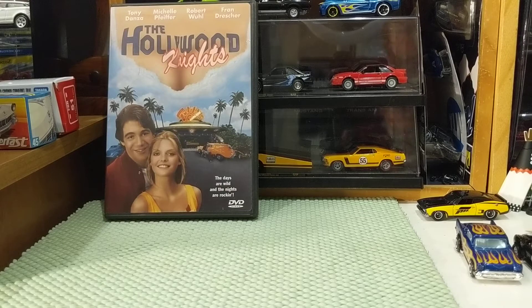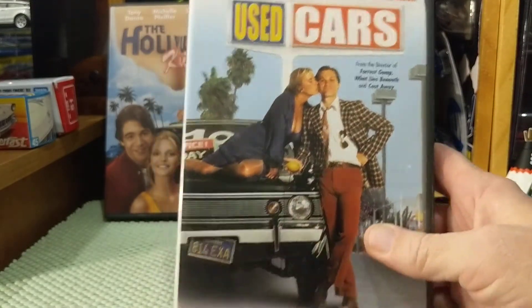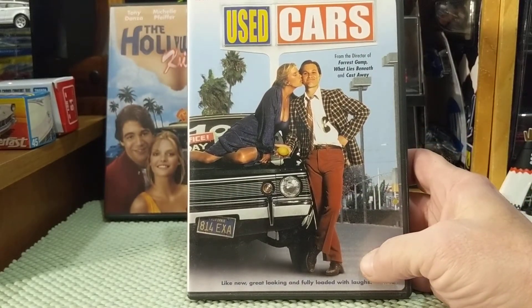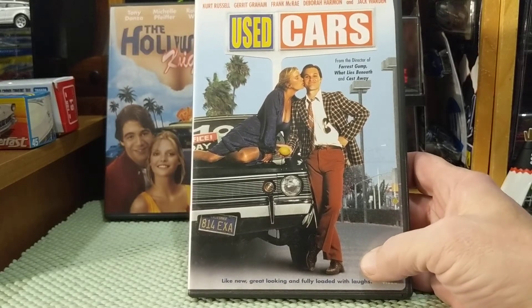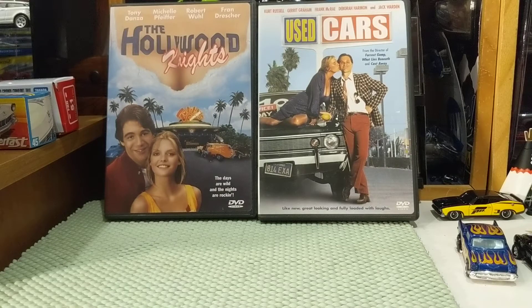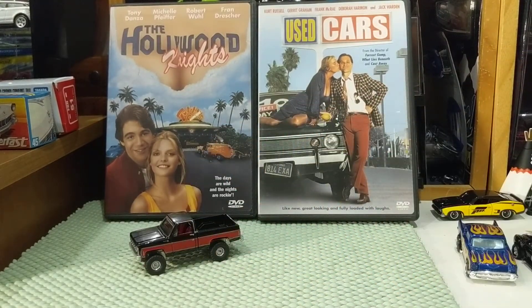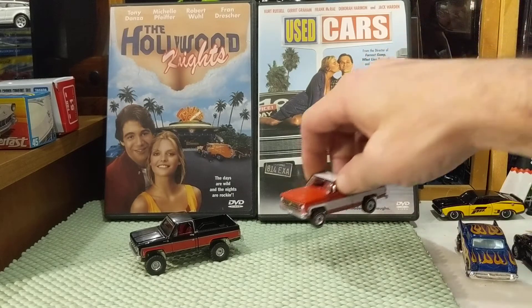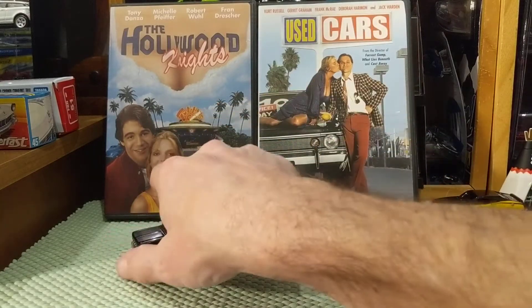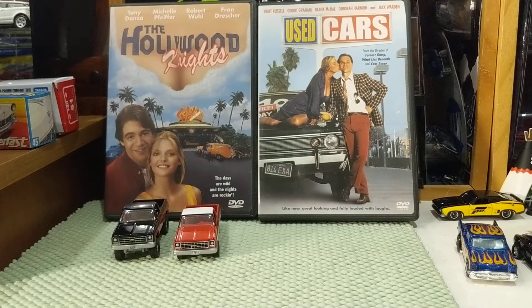Another very funny movie that has tons of cars and trucks in it — Kurt Russell in Used Cars. It's a hysterical comedy with so many cars it's impossible to count them. Funny enough, I was on the phone with my brother earlier and we were talking about how the good guys were in a black Chevy square body 4x4 being chased by the bad guys. But again, there were so many cars in the film — all sorts of Mustangs, Volkswagens, Pontiacs — it is hysterical.